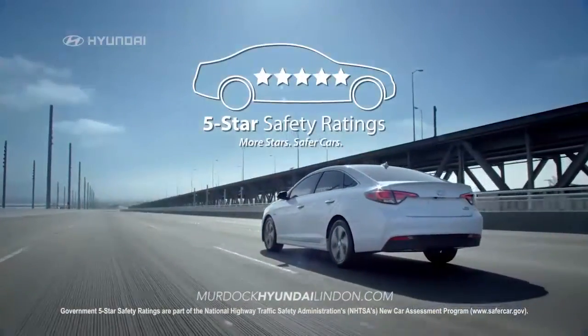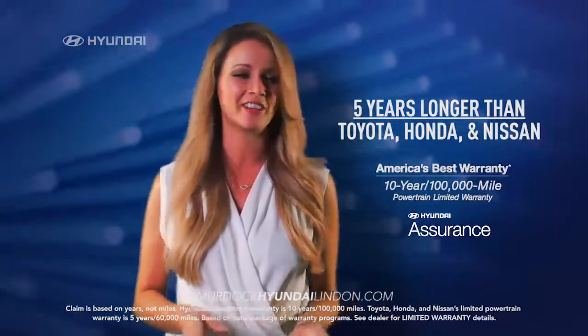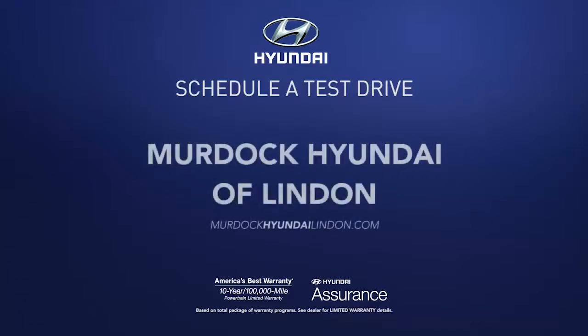It also earned a 5-star safety rating. Plus, Sonata's warranty is 5 years longer than Toyota, Honda, and Nissan. So schedule a test drive at Murdoch Hyundai of Linden today.